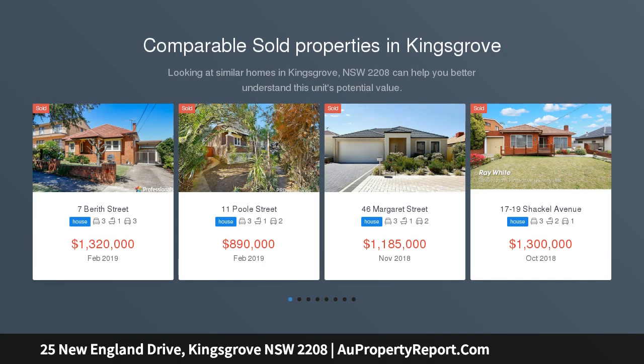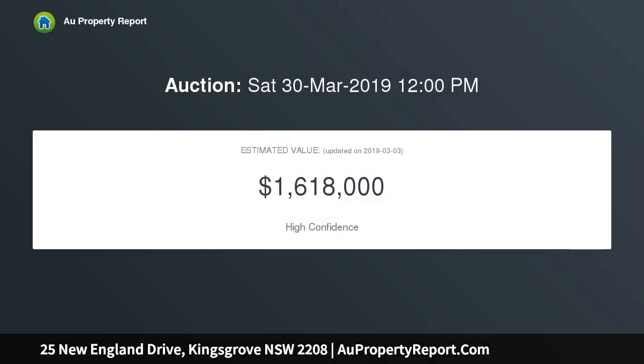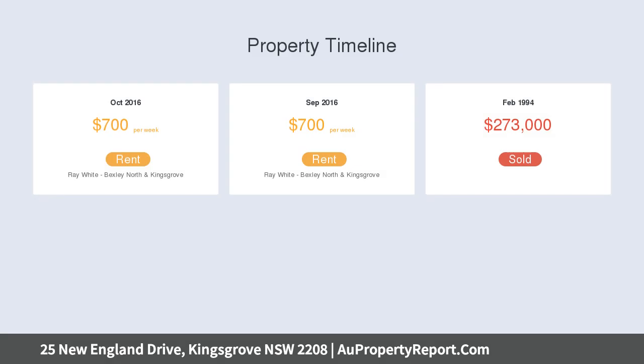It's a trifecta here with this immaculately maintained three-bedroom full brick family home, built in the way homes should still be built, presented in near perfect condition in a family-friendly tree-lined street, sun-filled backyard with sparkling in-ground pool complemented with easy-care surrounds. Homes like this are often sought after, but rarely offered.